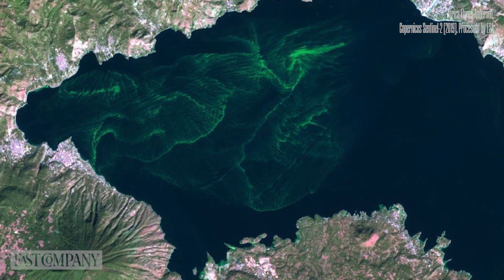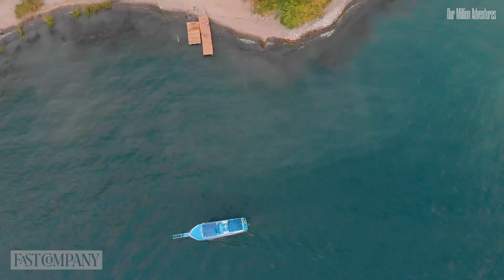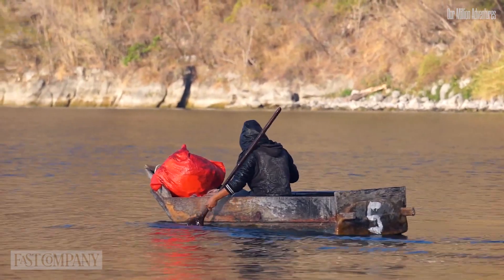The algae blooms mean that you have a massive presence of one or two species. This is covering the surface of the lake, so it's affecting the whole ecosystem because it's preventing sunlight from coming into the water, and that affects the rest of the life there. It's a beautiful lake.